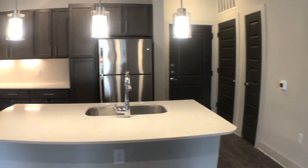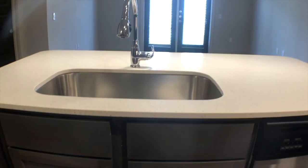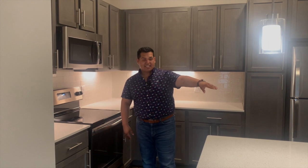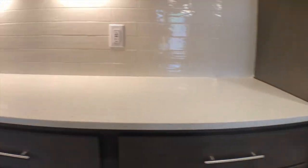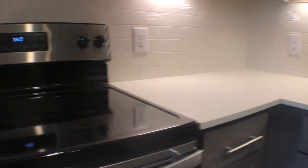You're gonna have quartz countertops, you're gonna have this amazing island, you're gonna have a little tub in your island — some people call it a sink, but the size of it you can call it a tub. You got stainless steel appliances and a beautiful backsplash.